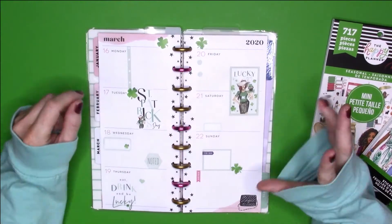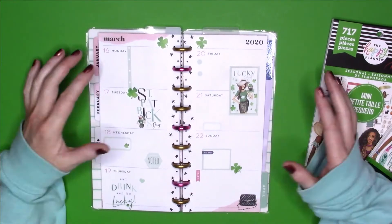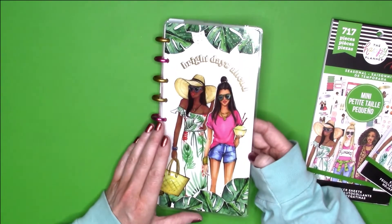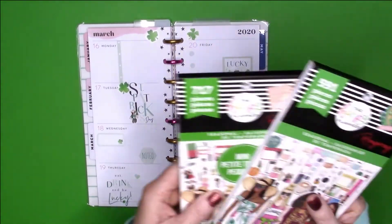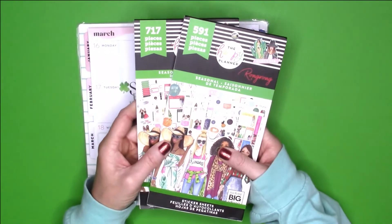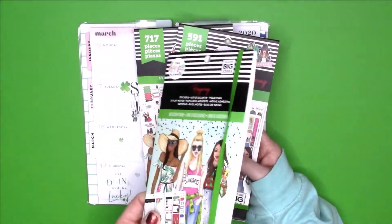All right everybody, that is how it turned out for the week of the 16th through the 22nd of March. I am using this skinny classic planner, and I absolutely love the way that it turned out. I ended up using both the seasonal regular and mini RongRong sticker books, and then I also brought out the seasonal accessory books.